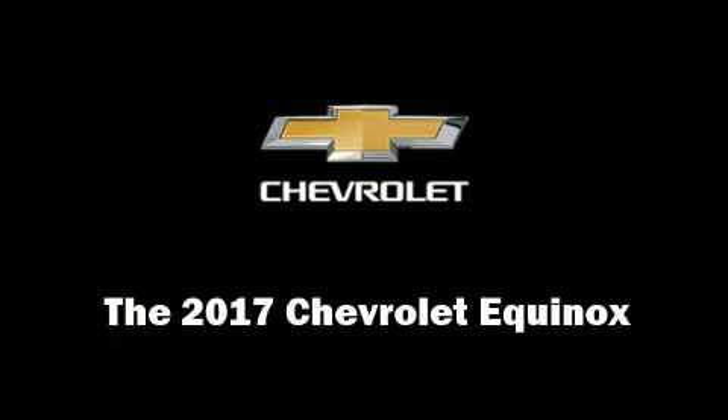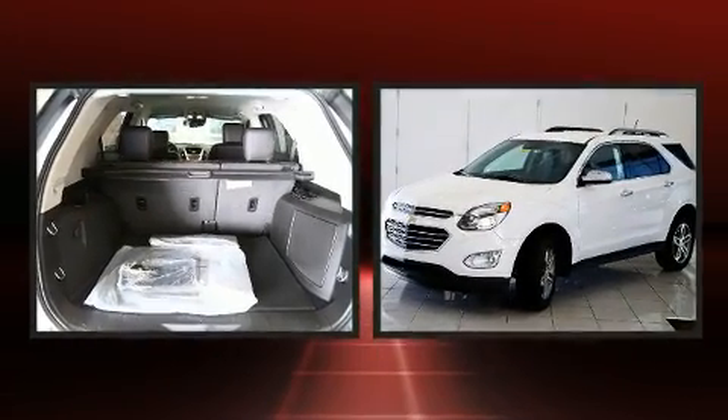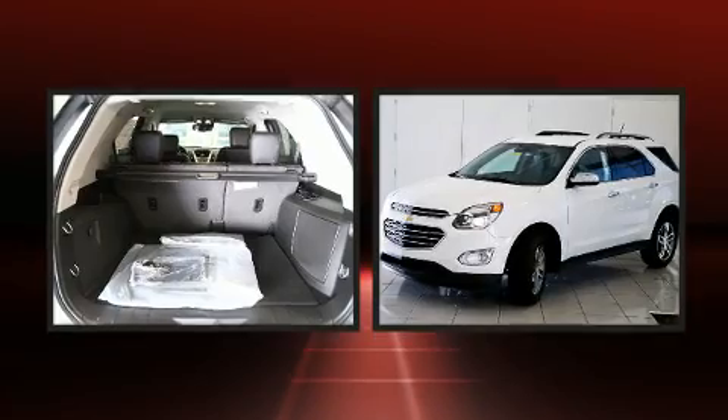Load your family into the 2017 Chevrolet Equinox. It features all-wheel drive versatility, an automatic transmission, and a 2.4-liter four-cylinder engine.